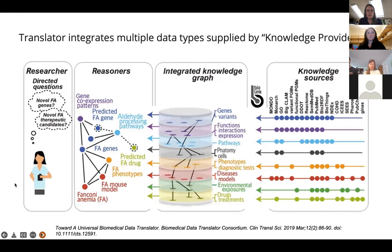The consortium is divided into different teams with different expertise. One type of team that we are is a knowledge provider. Knowledge providers get data from various sources according to their expertise — things like the literature, large-scale datasets, and many other sources — and make ways to provide those data to the Translator system. There's data about genes and variants, functional data, pathway data, diagnostic tests, clinical data, drugs, and many different kinds of data relevant to human physiology and health and disease.